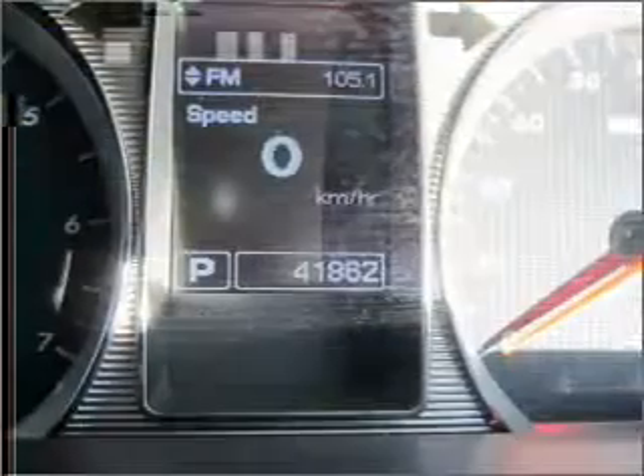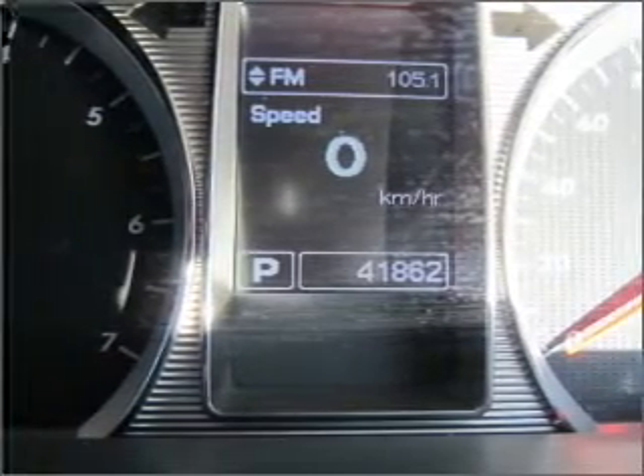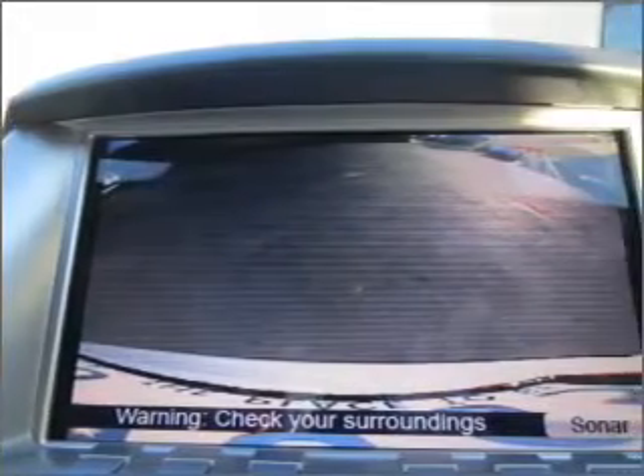Side airbags, stability control, curtain head airbags, and an adjustable tilt steering wheel. Stand out from the crowd with premium wheels. Get advanced listening benefits from the premium sound system.